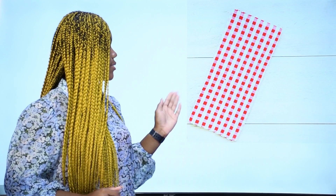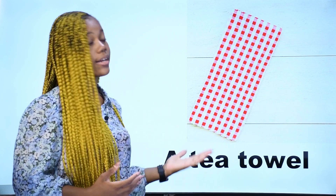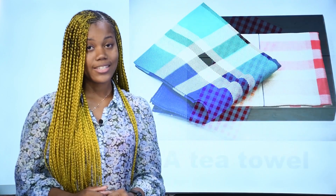What is it? Qu'est-ce que c'est? Ceci est un torchon — on l'appelle torchon en français. In English, we say a tea towel. This is a tea towel. Repeat after me: a tea towel.